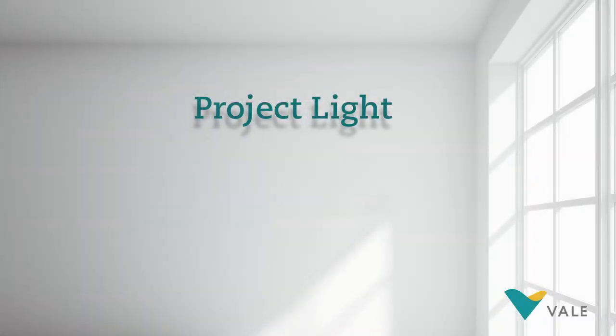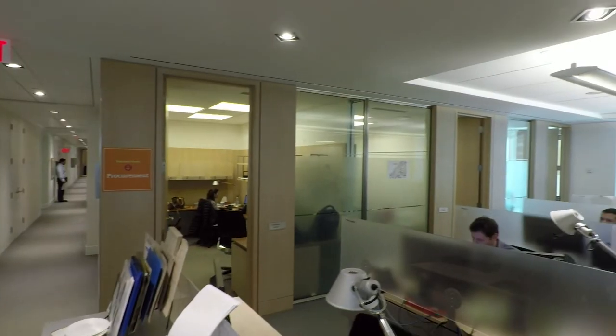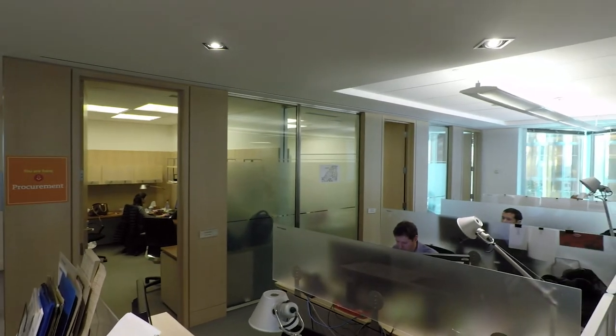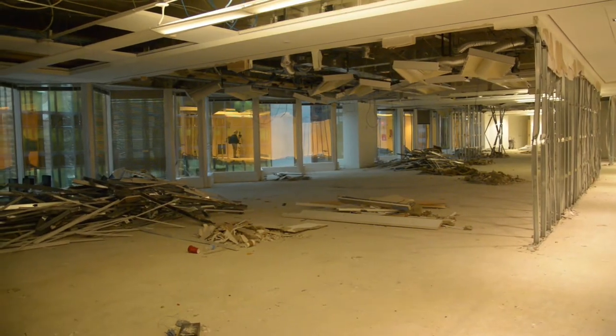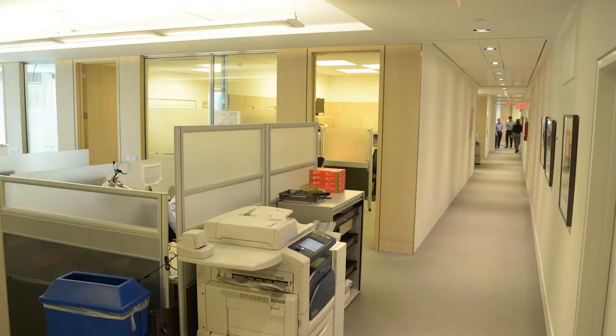The walls have come down. It's brought brightness to the space, and you can see the beautiful skyline of Toronto and Lake Ontario. Project Light is a very exciting initiative to lead the transformation of the Base Metals offices globally into an open concept, collaborative type workspace, starting first here with the Toronto headquarters of Base Metals.